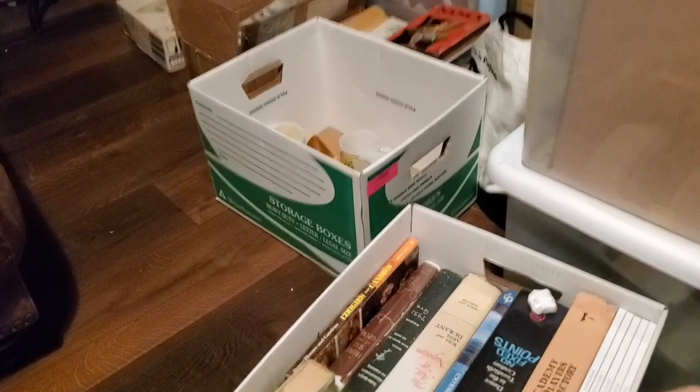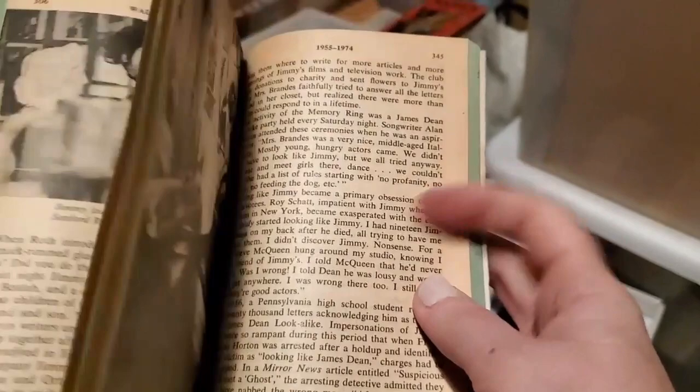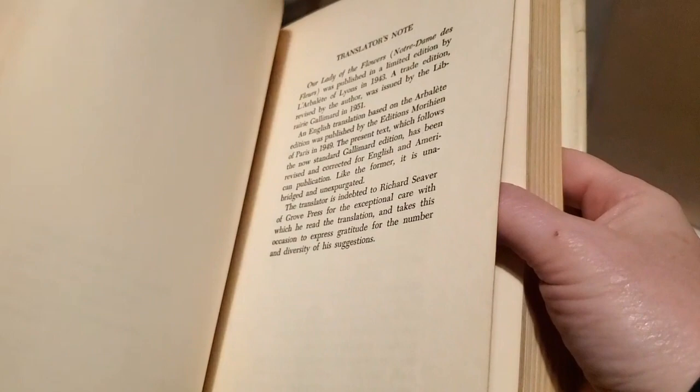Some of these don't look too old. Another James Dean — 'The Mutant King.' So another biography of him with pictures again. Somebody really enjoyed James Dean. This one is from 1974, much later than the other one. Another one covered in plastic — 'Our Lady of the Flowers.' So this is a book he wrote — he wrote a bunch of plays. First printing, 1963. For whatever reason it was highly sought out enough that they covered it in plastic. We've got a lot of first printings — I have to do my homework.